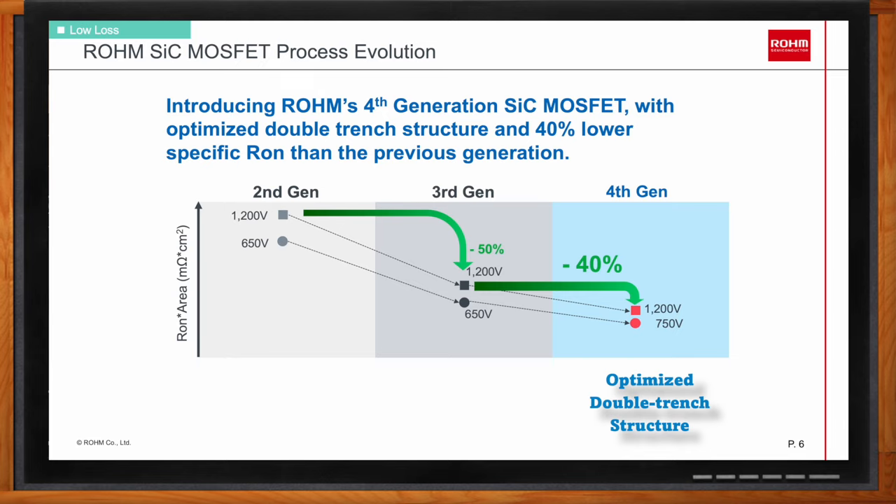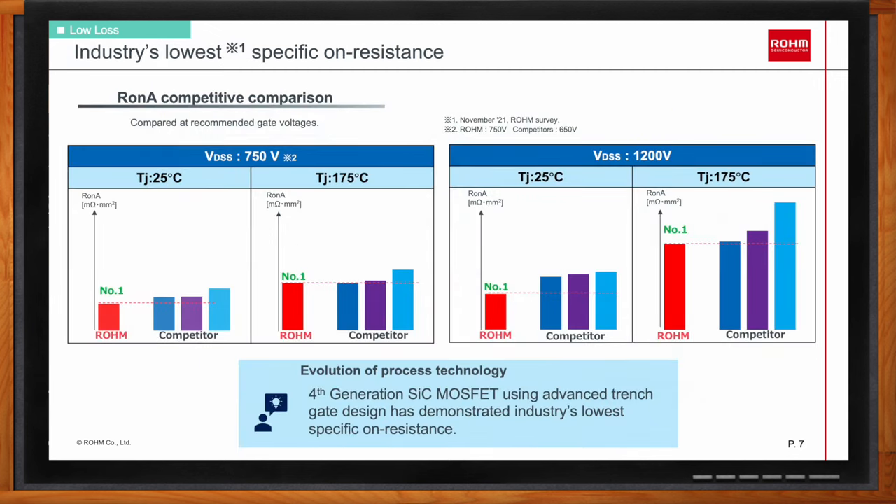In a benchmark study comparing Rohm's RDS-on against what's available on the market, for both 750-volt and 1200-volt class devices, Rohm offers the lowest specific RDS-on compared to competitors. This applies to both room temperature and 175°C. This technology enables low conduction loss at low cost.